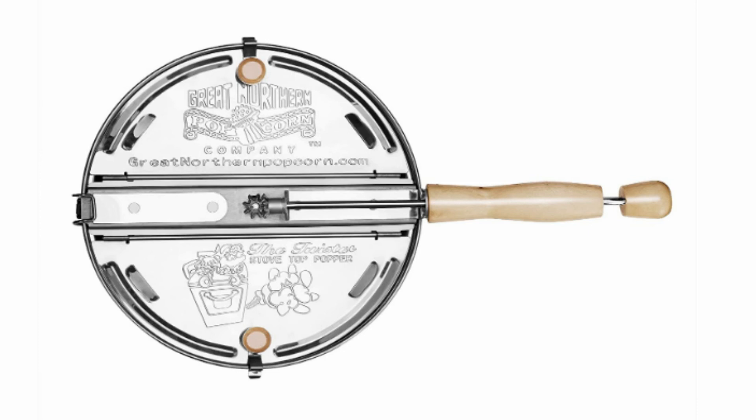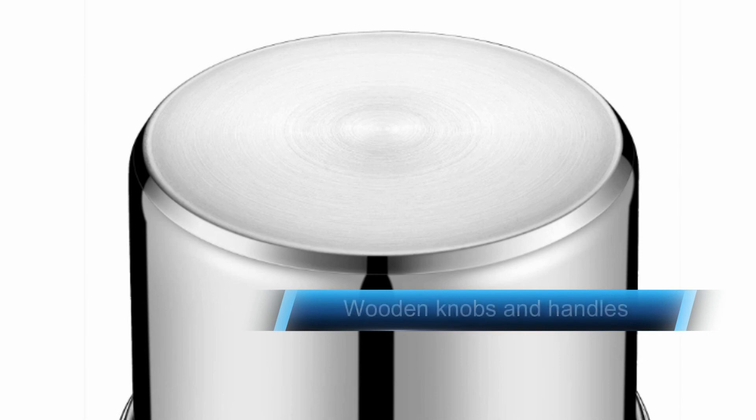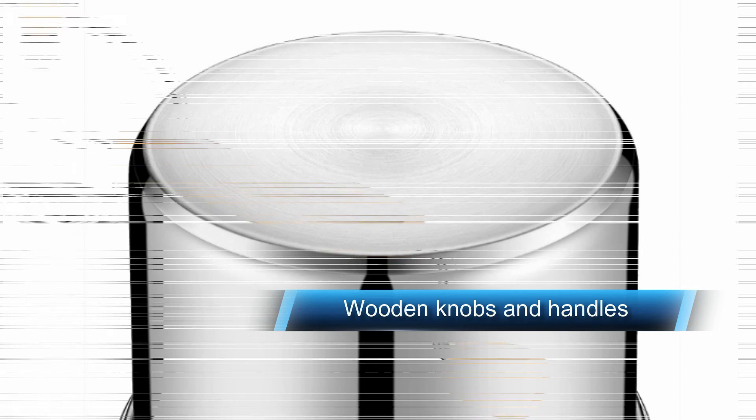The vented lid also releases moisture, because if there's anything worse than burned popcorn, it's sad, soggy popcorn. When finished, the Stove Top Popper is easy to clean with a simple wipe down with a paper towel, and in doing this you extend its lifespan, so you've got a reliable popcorn maker on hand whenever the craving strikes. This also makes a perfect gift for foodies.